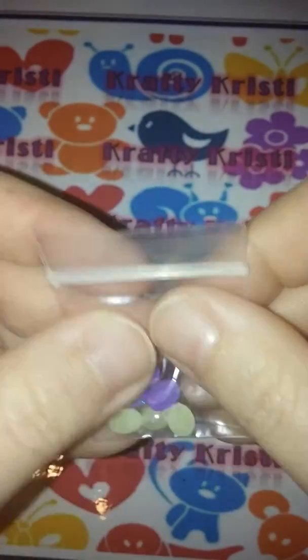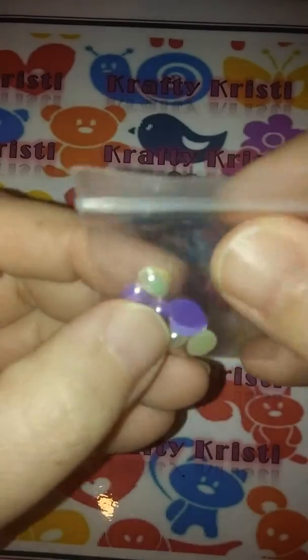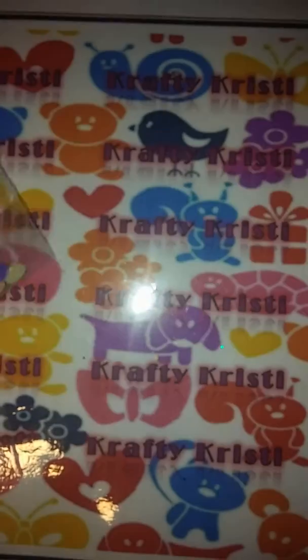And she sent these oval halfback pearls — the dark purple and like a pearlish off-yellow. Gorgeous.